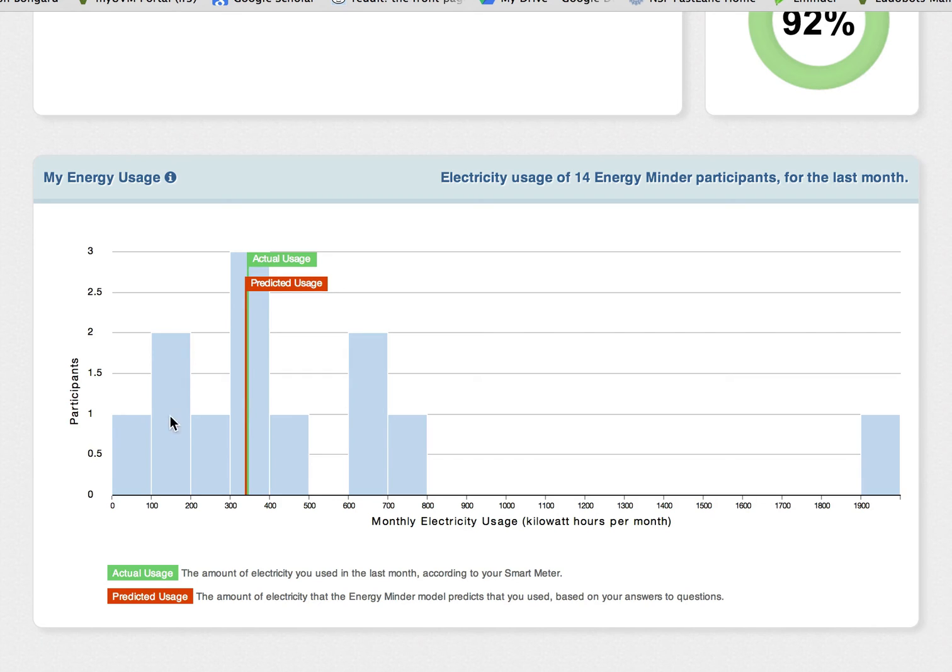The blue bars show the electricity usage of other EnergyMinder participants. After seeing how you compare to others, you might want to learn how you could reduce your own electric bill. For some ideas, go to the What If page.